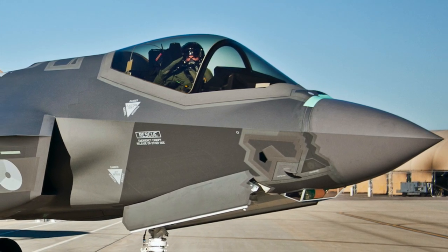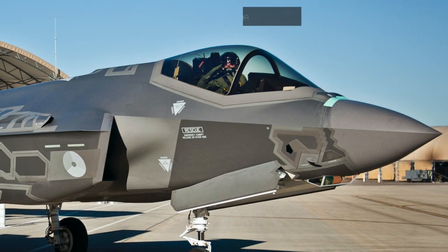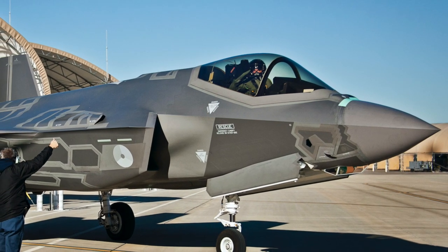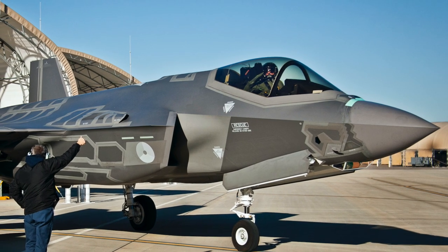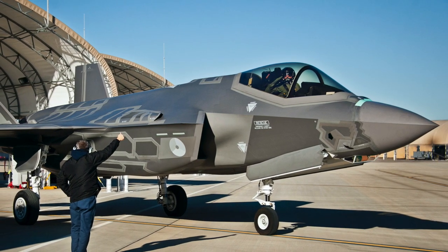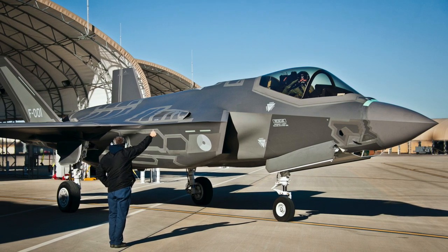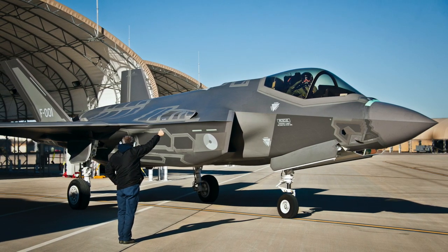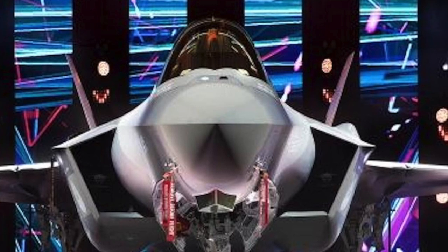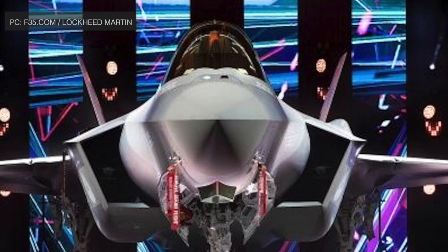The Lockheed Martin F-35 Lightning II is a single-seat, single-engine, all-weather, stealth, multi-role fighter undergoing final development and testing by the United States. The Pentagon began the F-35 program in 2001 to develop a cost-effective replacement for the U.S. military's F-15 fighters, F-16 and F-18 fighter-bombers, and A-10 close-in support warplanes. The F-35 has three main models: the conventional take-off and landing F-35A (CTOL), the short take-off and vertical landing F-35B (STOVL), and the catapult-assisted take-off but arrested-recovery carrier-based F-35C (CATOBAR).